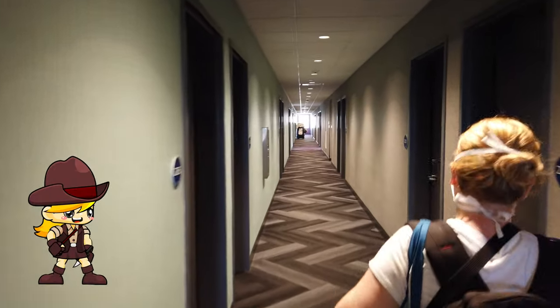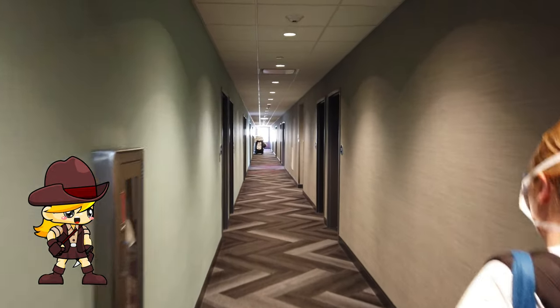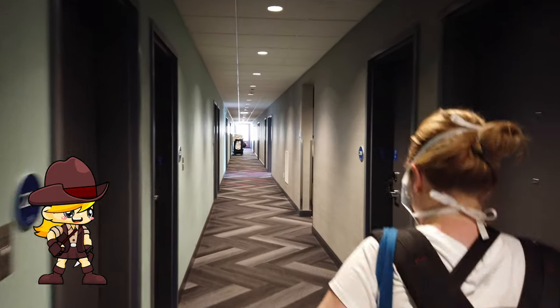Capitol Reef is supposed to be one of the less crowded parks in Utah. And we are going at night to try to do some Milky Way photography. I'm super excited about that because I love doing night photography.